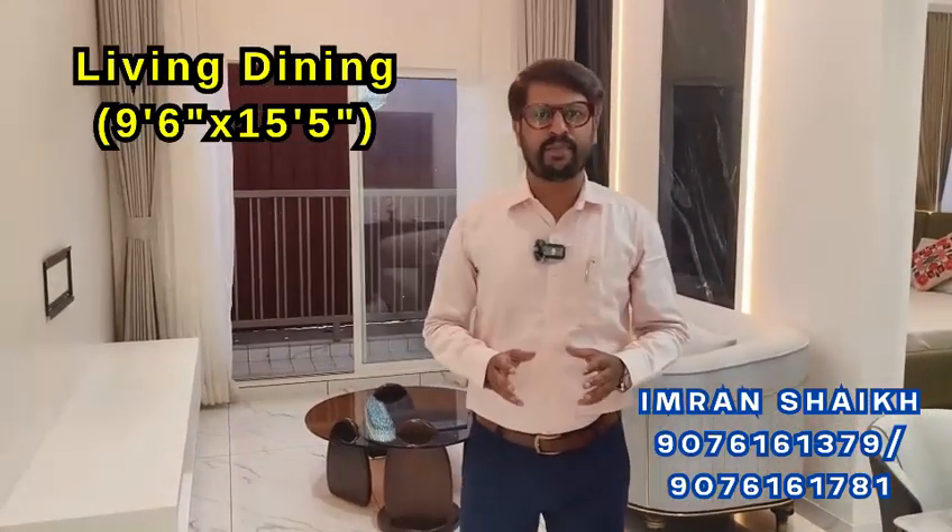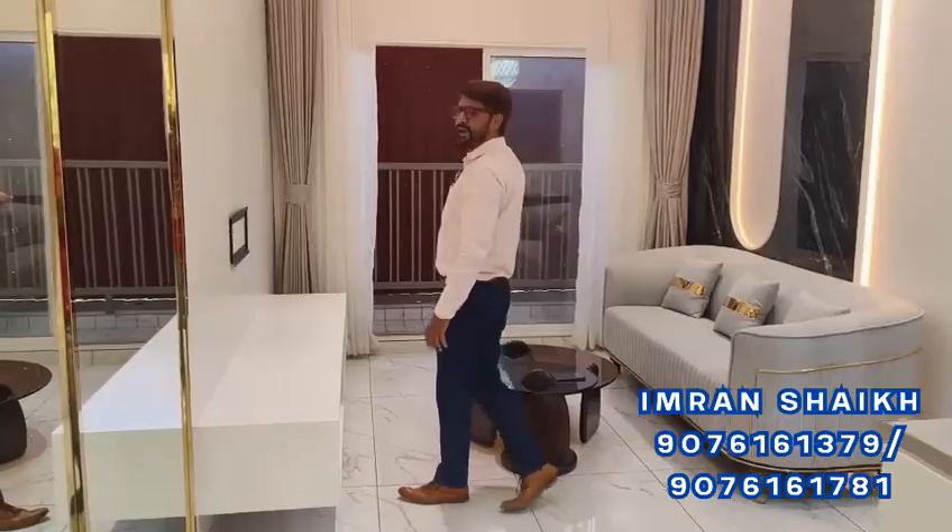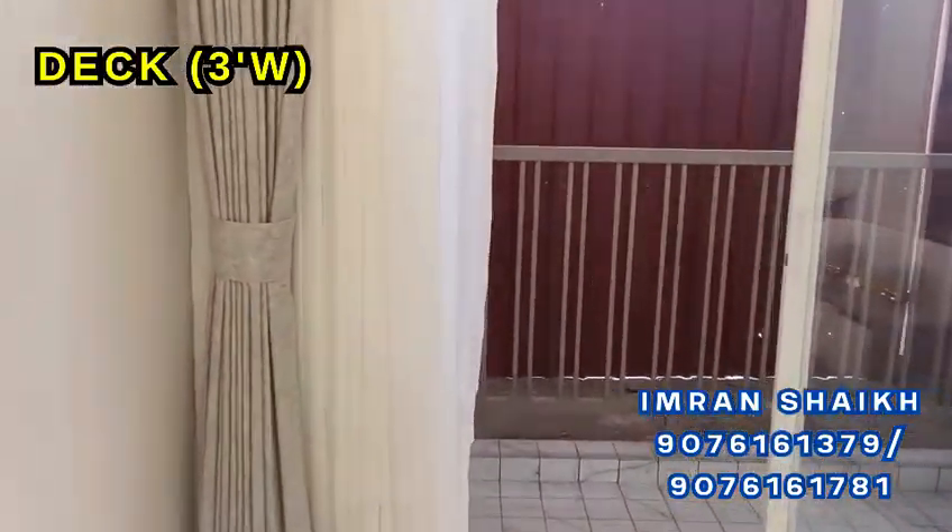This is our 2BHK sample flat. We are in the living room, where you can get a balcony of 3 feet. This is our dining set area.